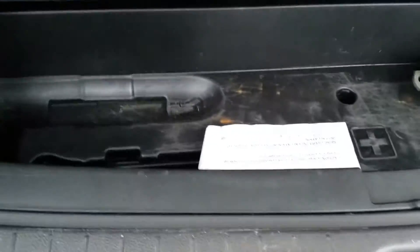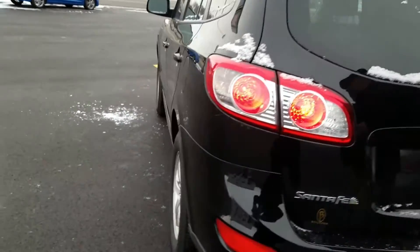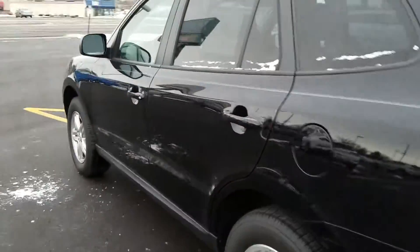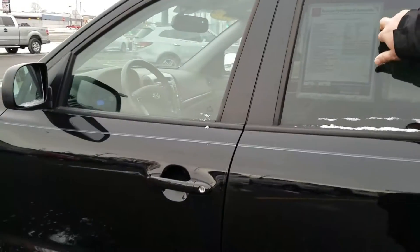This is a six-cylinder front-wheel drive Santa Fe. These are hard to find — most Santa Fe's anymore are four-cylinders. This is actually a six-cylinder Santa Fe.